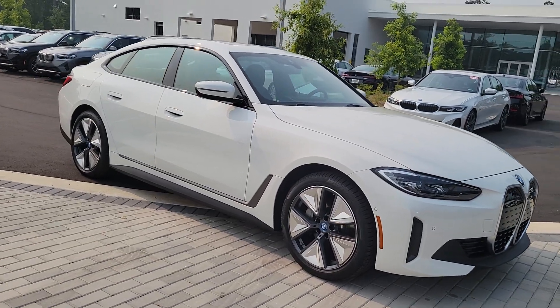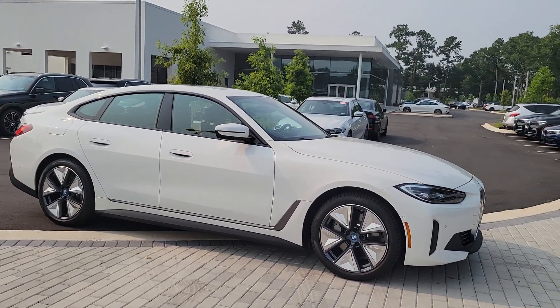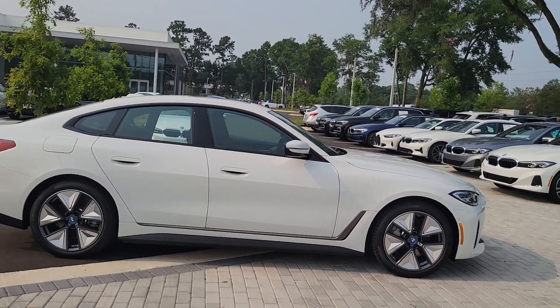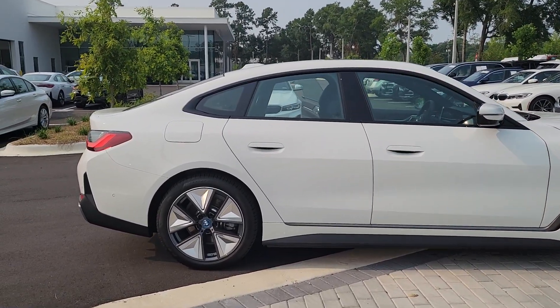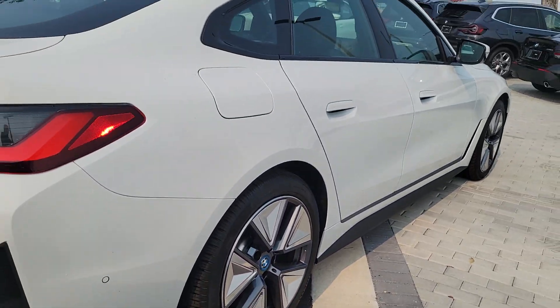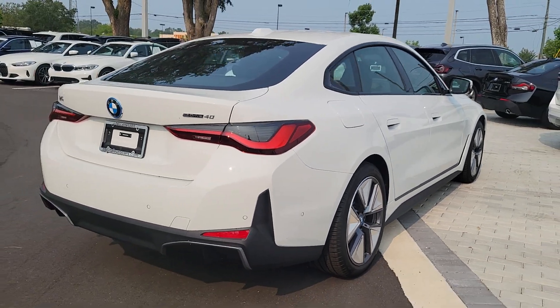You will love the features of this 2023 BMW i4. Powerful elegance coupled with elegant power — that's the BMW i4, the all-electric four-door sedan with sweeping style and performance that takes your breath away.